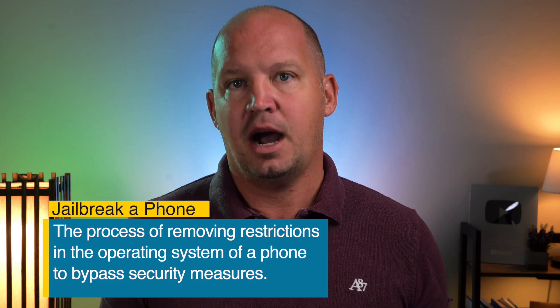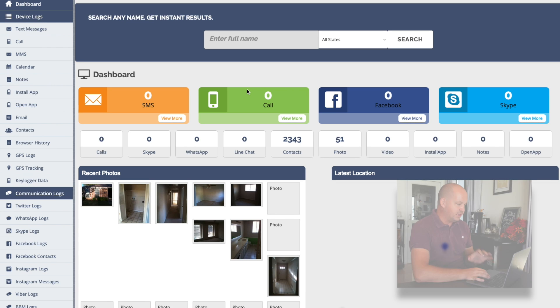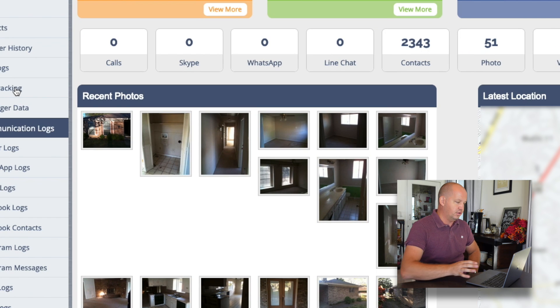A lot of these spyware apps require a jailbreak, while others don't. Jailbreaking a phone is basically a way of hacking into the operating system to bypass any security restrictions it might have. Now that I've installed the app on my wife's old phone, I gave it to her and told her to do some internet searches and maybe send a text or two. I'm so curious to see how this works — I'm going to log into the dashboard right now on my computer.